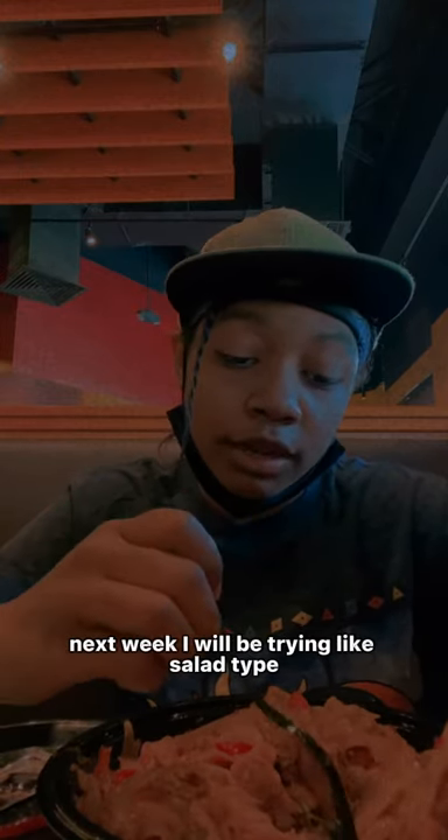Next week I will be trying something like a salad type at this place — Fresh Kitchen. I'll be trying something different, and then I'll get back to the drinks later on. In a few videos I'll be trying different foods — Asian, Japanese, all that stuff.